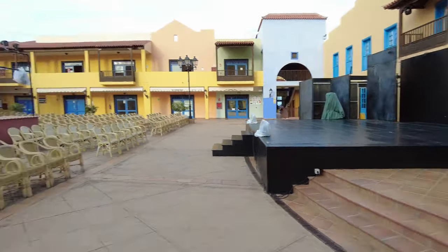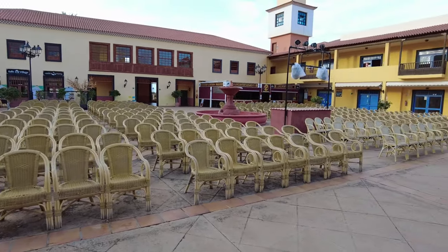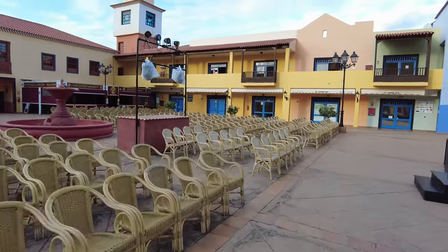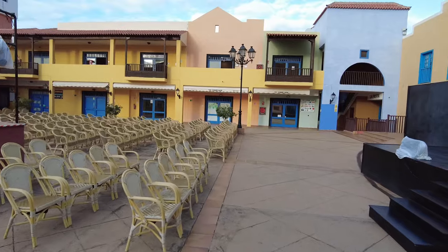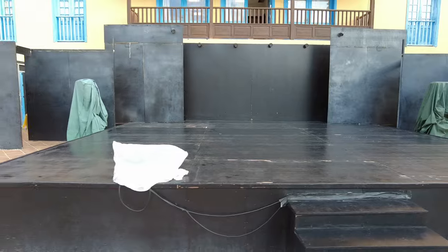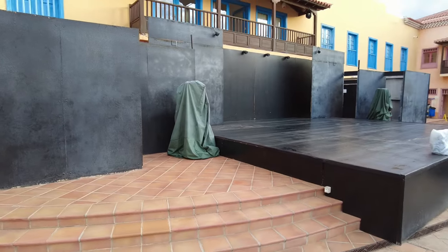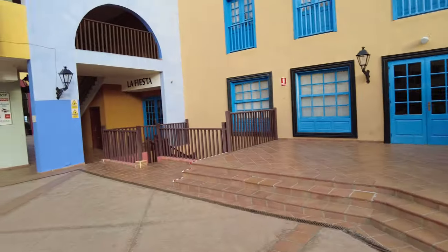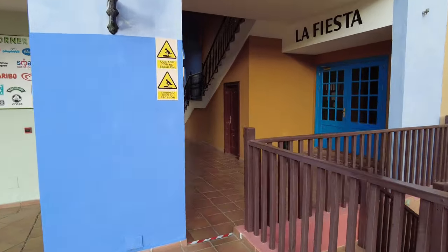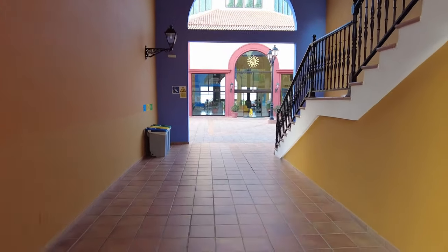You've got your main stage, and this is the area where all the entertainment happens in the evening. This is where you come regardless of which hotel you stay in - this is where the main entertainment takes place. They have bands, acrobatic shows, and the entertainment team puts on shows as well. There are other entertainment options too, which I'll show you in a little while. Right, let's crack on through the hotel.